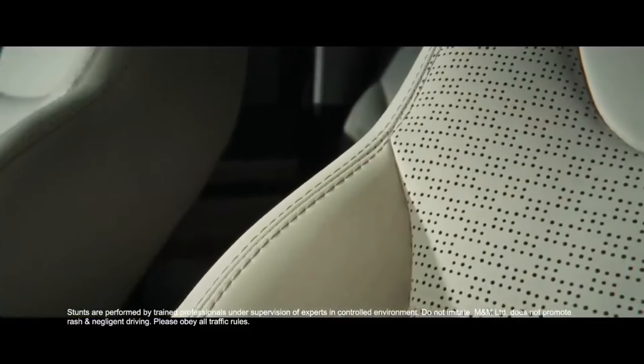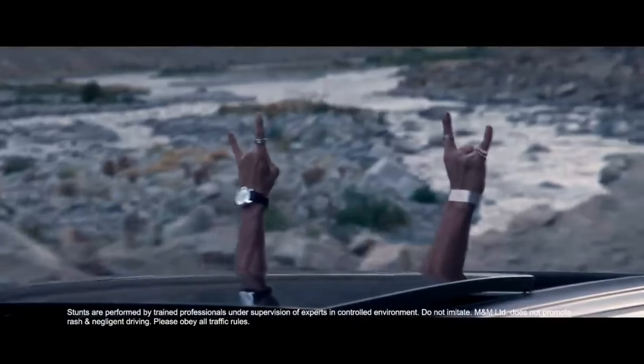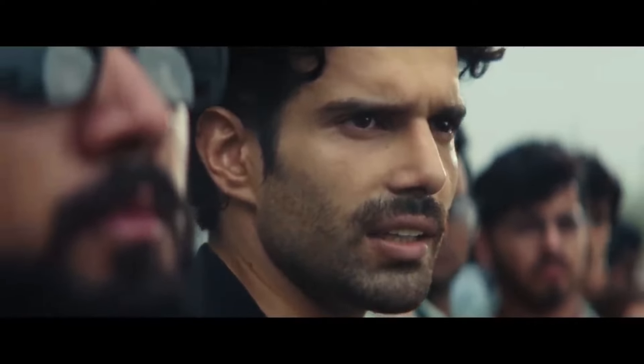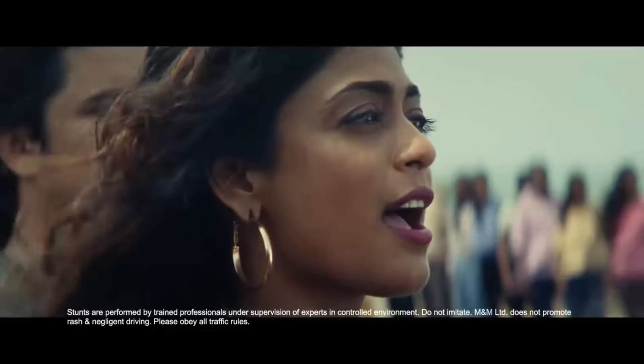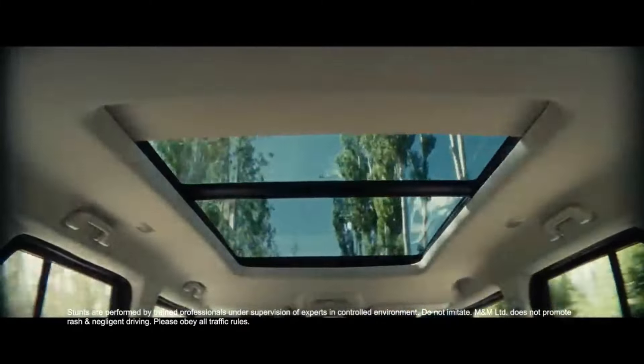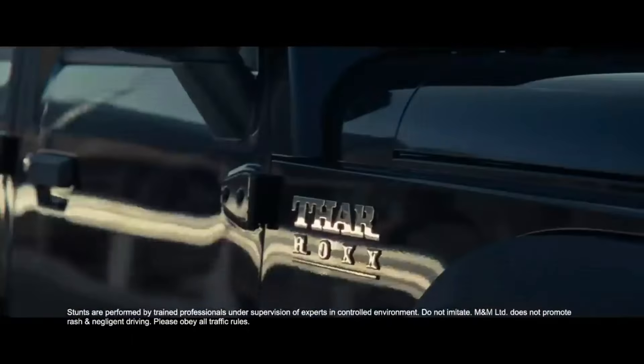Now we will talk about the interior of the car. You will see the panoramic sunroof. Overall, we will see a lot of premium features. We will see a large screen, speakers, and the infotainment screen as well.